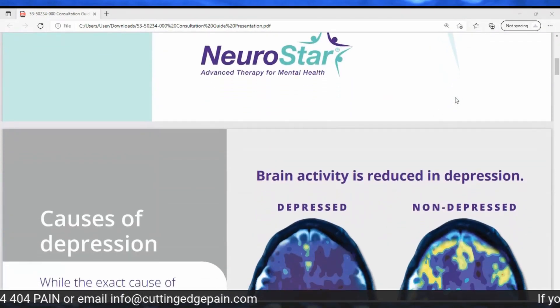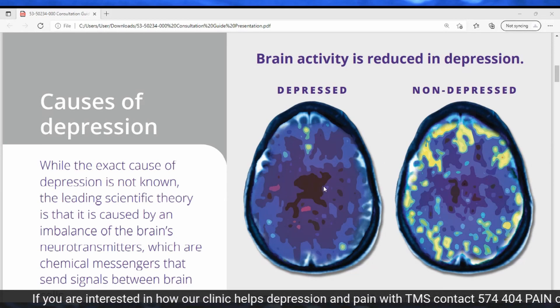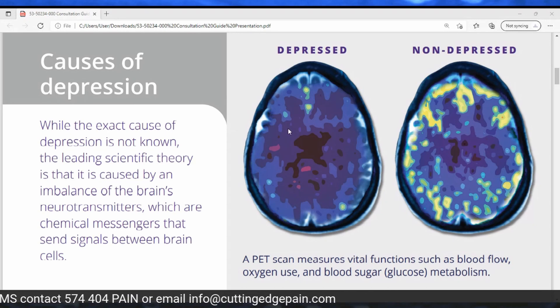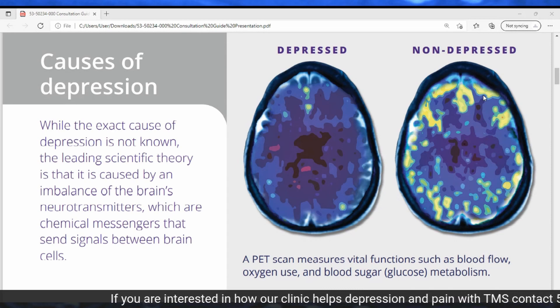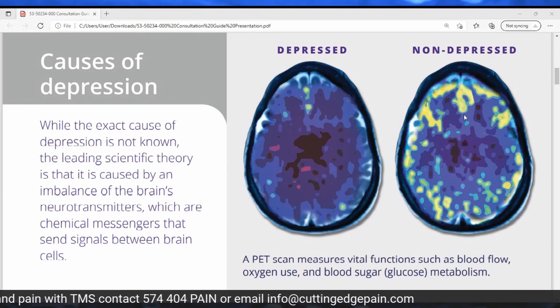Neurostar started by looking at how to improve brain activity, which is reduced in depression. Looking at PET scan images on the right — which measure blood flow, oxygen use, and blood sugar metabolism — the depressed brain shows very little activity, while the non-depressed brain shows quite a bit. We don't fully understand the exact cause of depression, but the leading scientific theory is that it's caused by an imbalance of the brain's neurotransmitters, which are chemical messengers that send signals between brain cells.